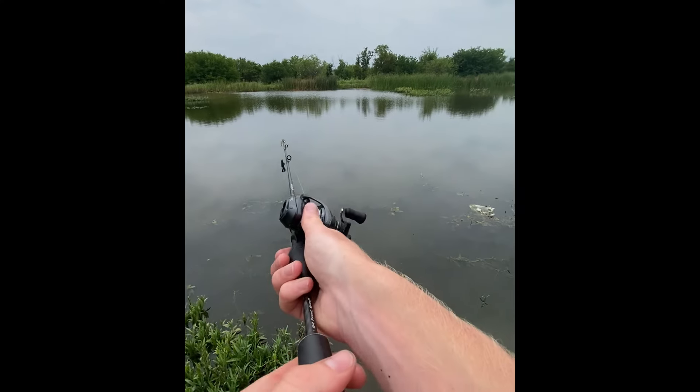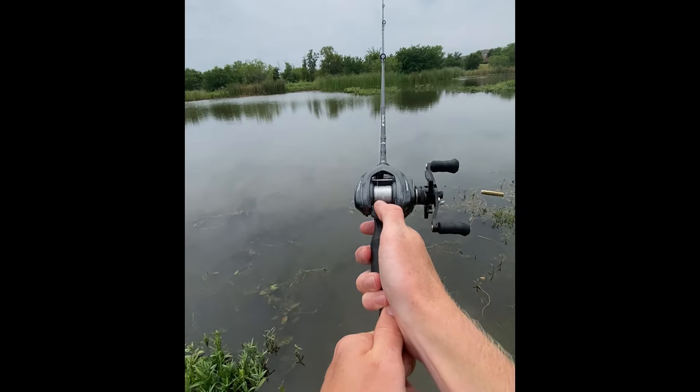I know, but baitcasters, you can throw super light things. With BFS, it's all about light.